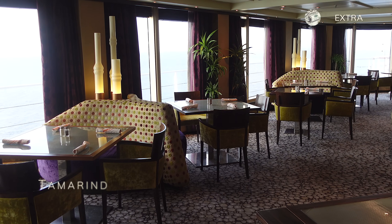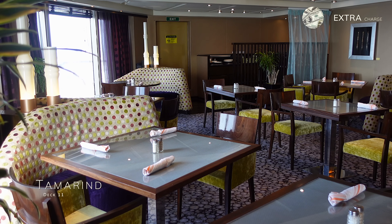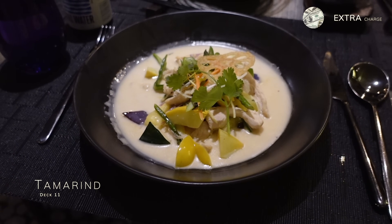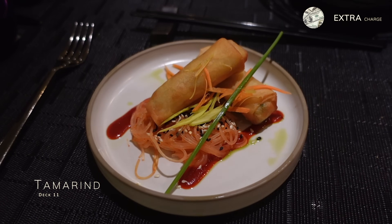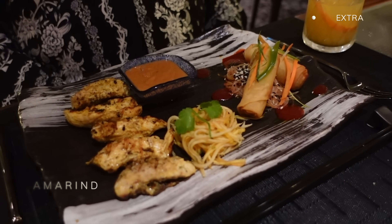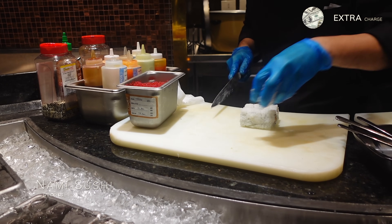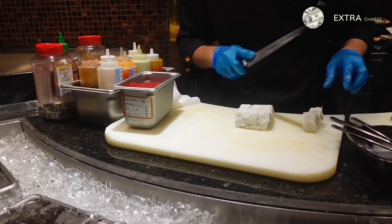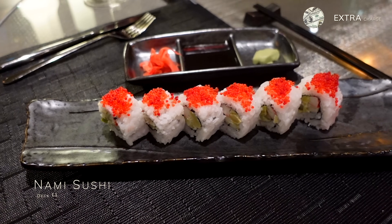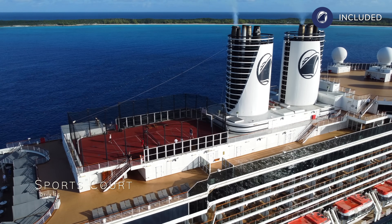Just next door is Tamarind, which easily rivals the best Asian restaurants we have eaten at on land. Tamarind is the perfect place to explore the culinary traditions of Southeast Asia, China and Japan, from vegetable spring rolls through to chicken red Thai curry. The superb food was matched with impeccable service and it costs just $25 per person. Whilst in Tamarind you also have Nami Sushi — just make it known to your waiter whether you would want the Tamarind menu or the sushi menu, or pick from both. Nami Sushi operates by à la carte pricing and was very good indeed. And lastly, at the aft of Deck 11 you'll find the Sports Court.